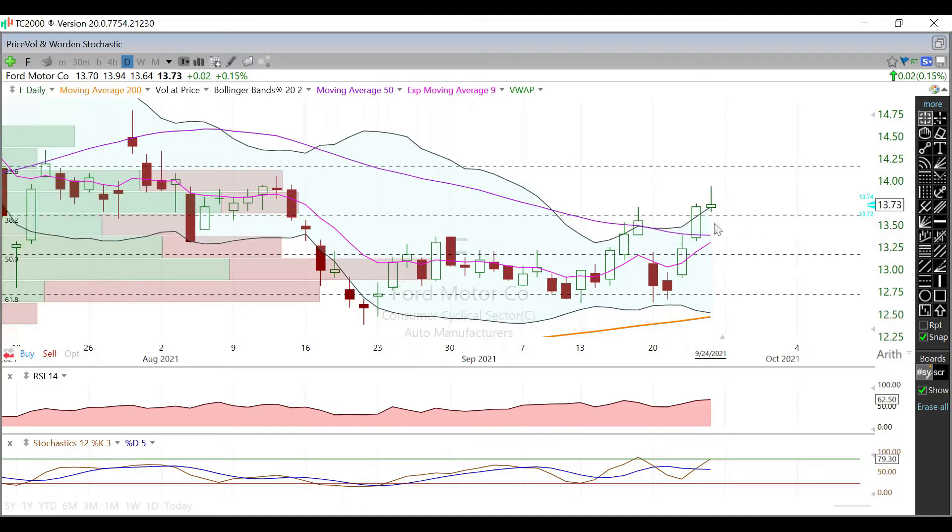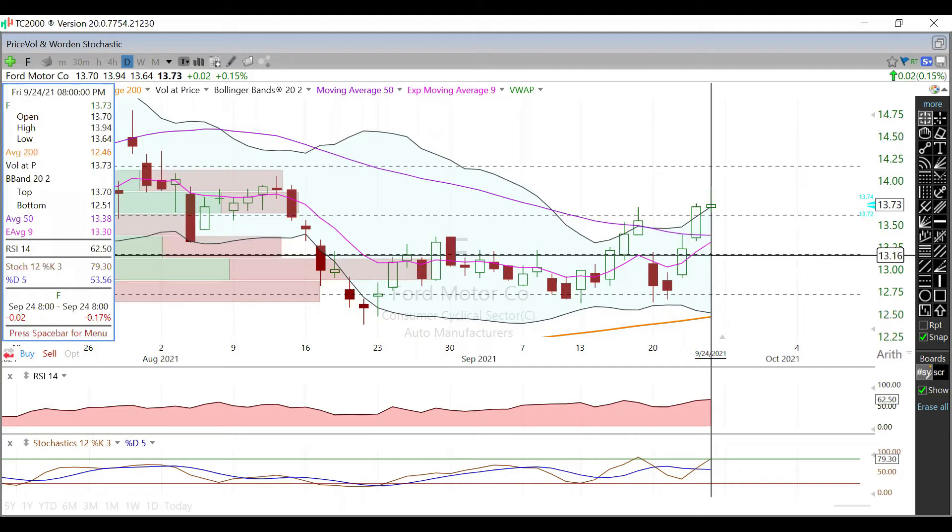Below that, the 9-day EMA — whichever one of these comes first, that 50-day or this 9-day EMA, they're both kind of trading in the $13.30s. Below both of those, you're going to be looking at this 50% Fibonacci level, currently trading at $13.18.